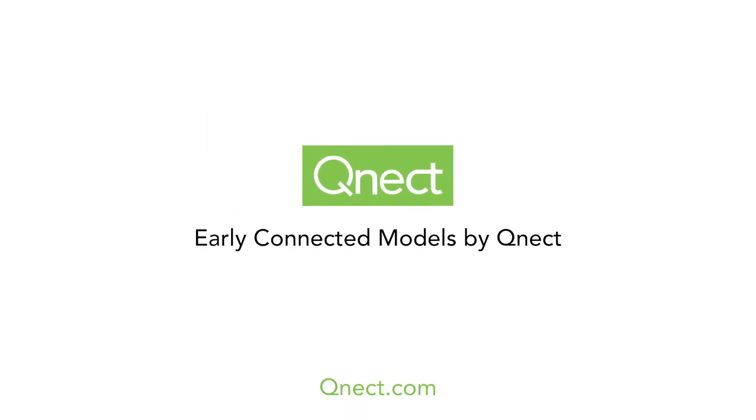Early connected models by QNECT. Steel. Super automated. Optimized. Customized.